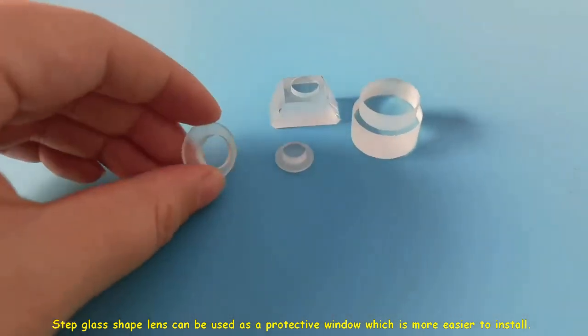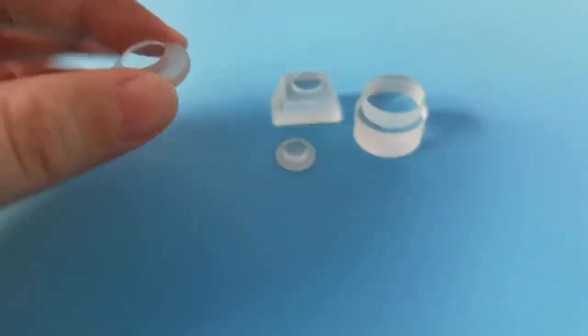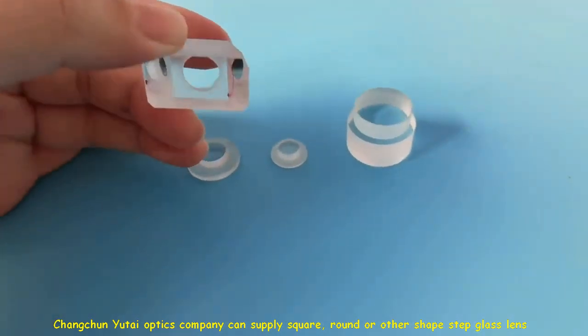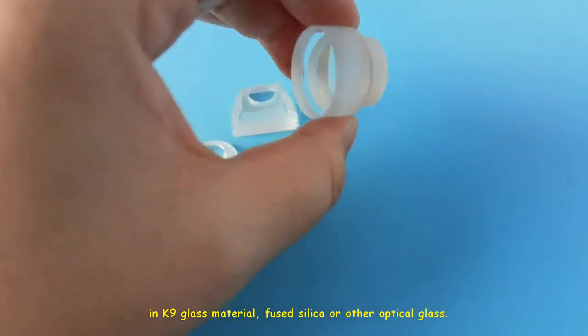Step glass shape lens can be used as a protective window, which is easier to install. Chongchun Yutai Optics Company can supply square, round, or other shaped step glass lens in K9 glass material, fused silica, or other optical glass.